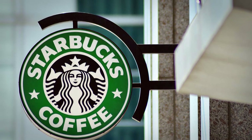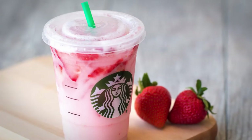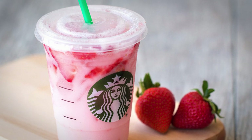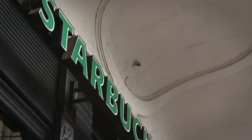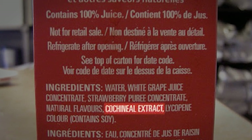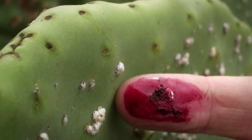Starbucks will stop using a red food dye made from bugs, its president recently wrote in a blog post. Despite the attention Starbucks has received for using the insect-based dye in some of its products, the coffee purveyor is far from the only user of this additive. Anytime you see an ingredients list that includes carmine, cochineal extract, or natural red 4, you can be sure that there's a little powdered bug therein.